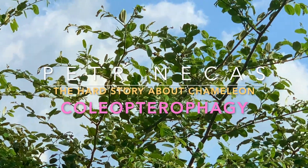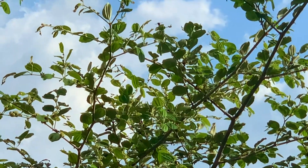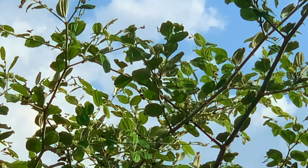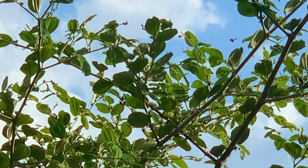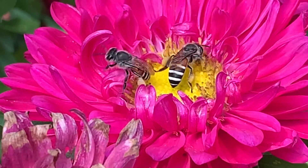Welcome again to the world of chameleons. Chameleons are well known as predators that feed predominantly on invertebrates, especially insects and especially on pollinators.